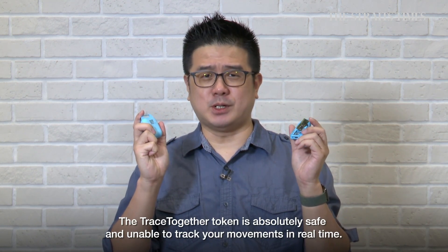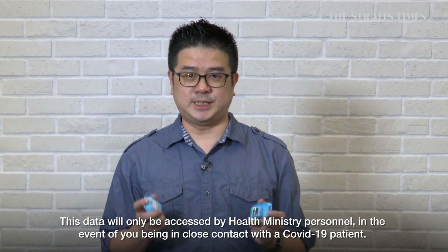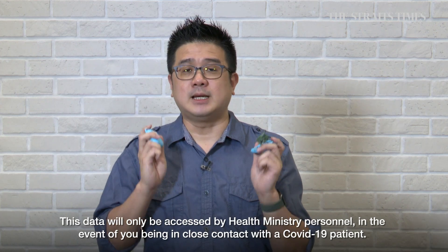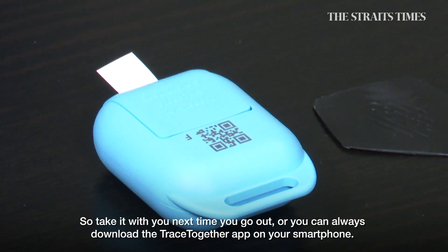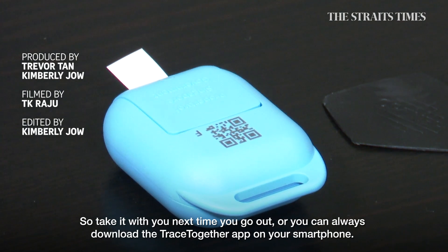The TraceTogether token is absolutely safe and is not able to track your movement in real time. This data will only be accessed by MOH personnel in the event of you being suspected of close contact with a COVID-19 patient. So bring it out wherever you go, or you can always download the TraceTogether app on your smartphone. Thank you very much.